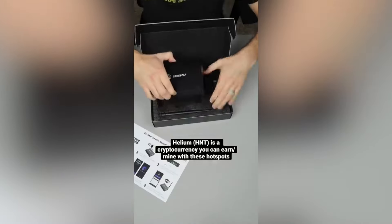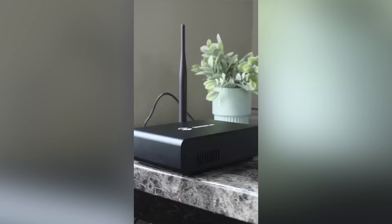Hustle number one is helium mining. If you don't know what this is, basically you buy this little mini computer. Mine's made by a company called SenseCap, but there are other brands and you can get these for like $100 to $200 now. I unfortunately bought mine during the worst time when there was a ton of hype around these things, so I paid $800. But you connect your device to an antenna and then it just sits in your house on a shelf and connects to other devices in your area.